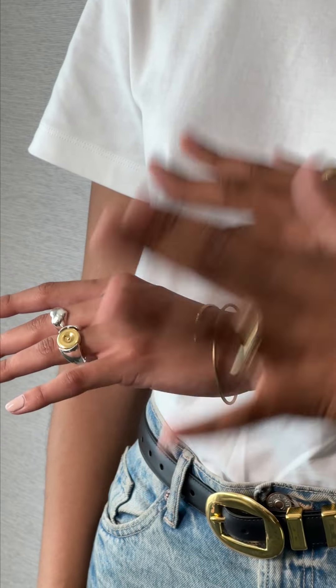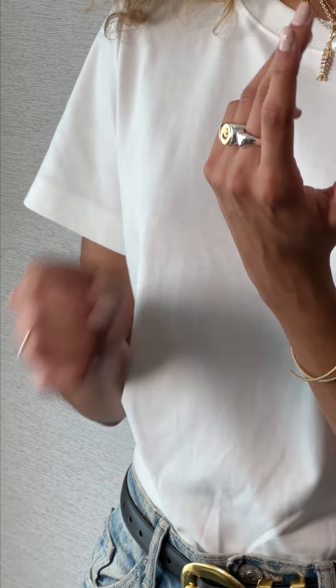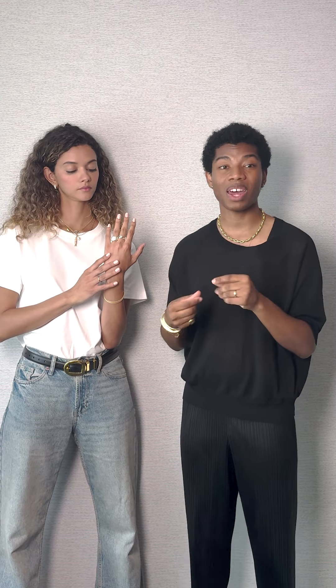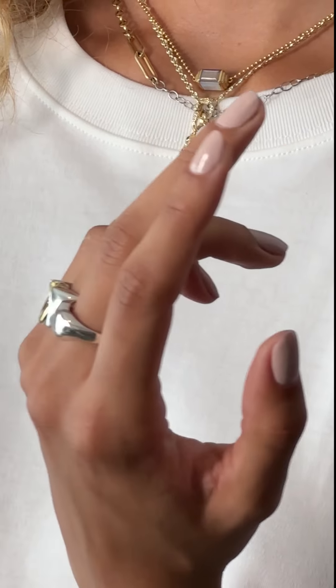Continuing on with the mixed metal theme we saw in the necklace, we have these two rings. One is a mixed metal ring and depending on what mood you're in, you can flip it to either gold or silver — it's really fun. And then right beside that there is a silver heart ring, and it feels really organic and modern.